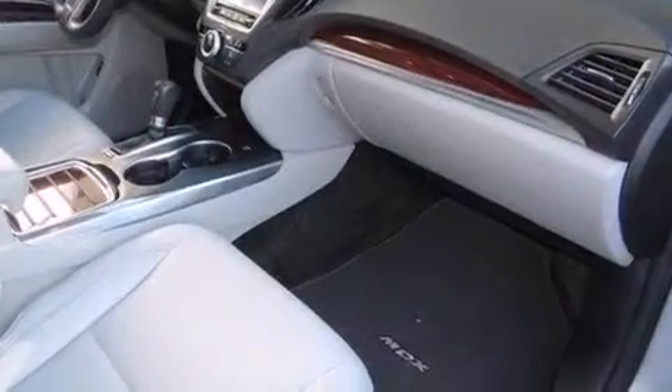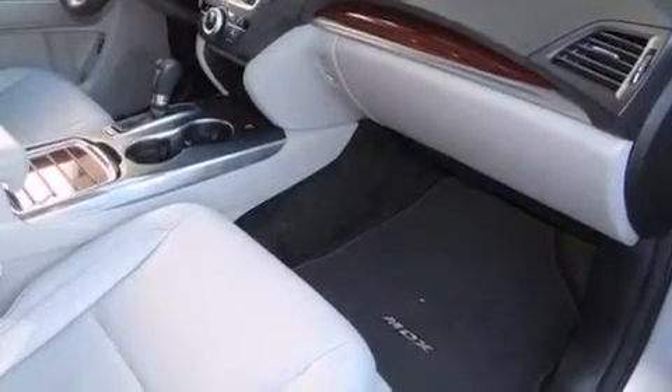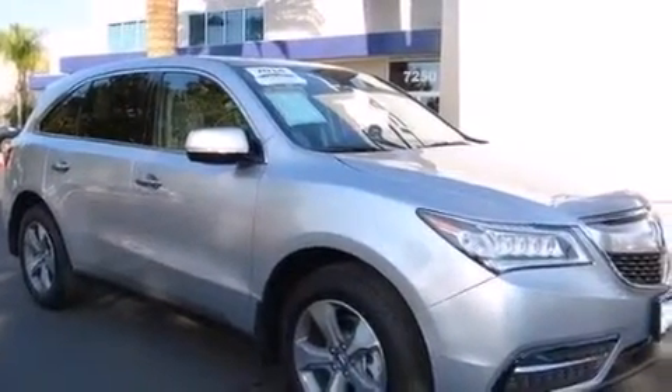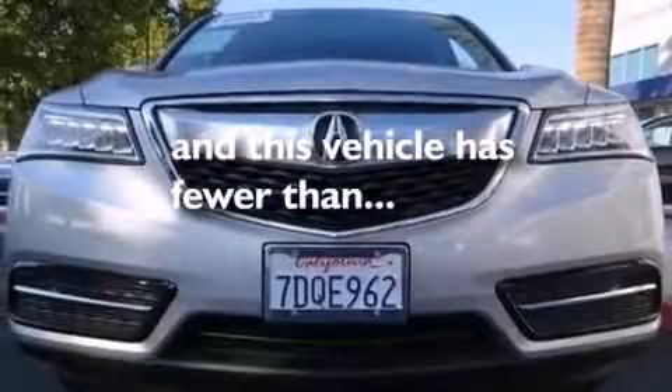The following features are also included: memory settings for the seat positions so you can recall your favorite alignments with the push of one button, air conditioning, cruise control, a premium sound system, leather seats, 12-volt power outlets, front and rear floor mats, front multi-stage airbags, a pass-through rear seat, and this vehicle has less than 12,000 miles.